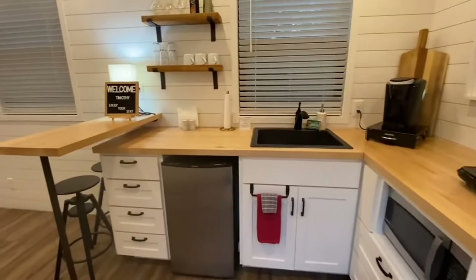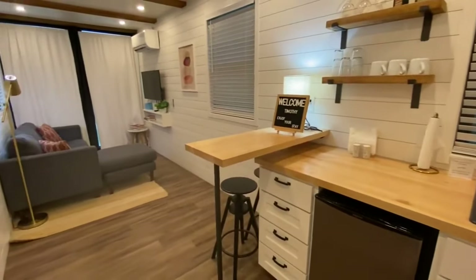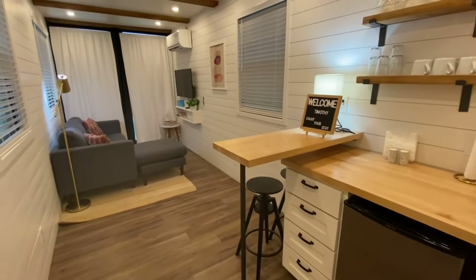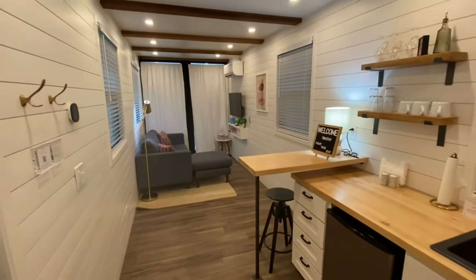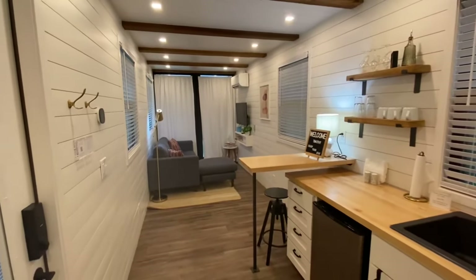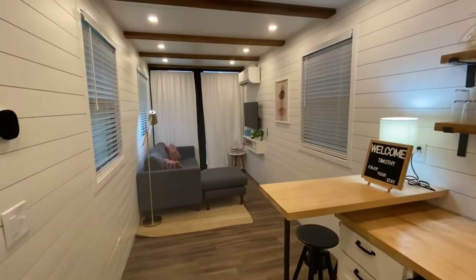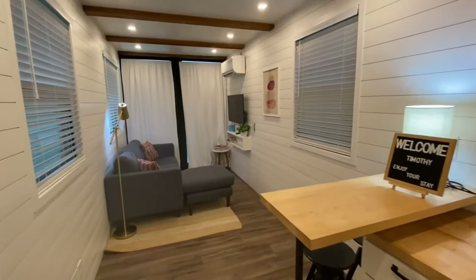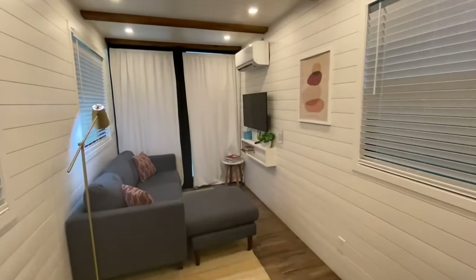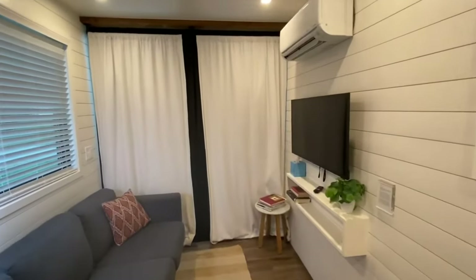First thing we're going to do is check out the bottom level. We are staying in this as an Airbnb as well, so if you're down here in Waco and you want to come get a feel for this home, you can. It's not something you can normally do with mobile or manufactured homes — you can't just come and stay in them. But here you can, and that's pretty neat.